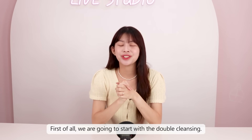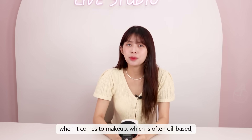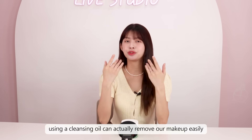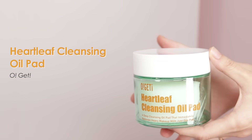First of all, we're going to start with double cleansing. When it comes to makeup, which is often oil-based, using a cleansing oil can actually remove makeup easily. So today we're going to use this hard leaf cleansing oil pad from Oget to remove our makeup.